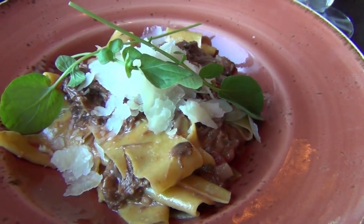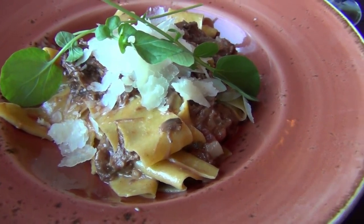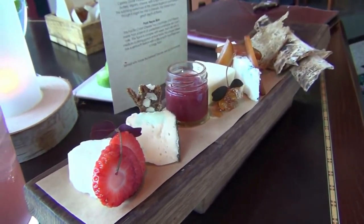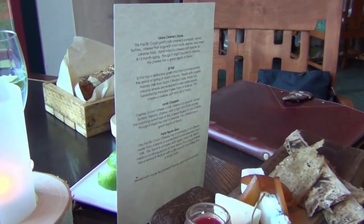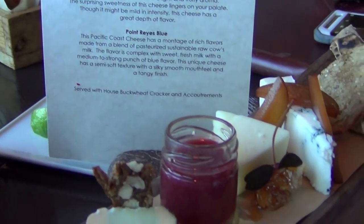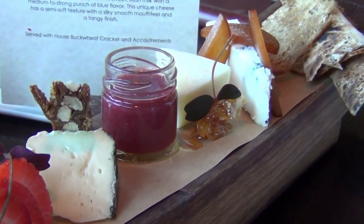Here is our appetizer. This is a short rib bolognese over a pepper del pasta. And here is the cheese plate — doesn't that look amazing? It looks quite good. Beautiful.